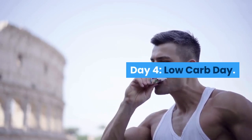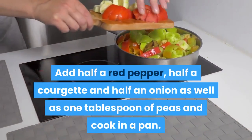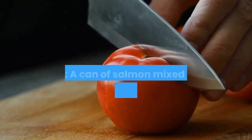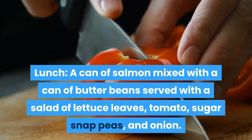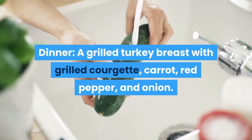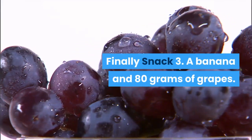Day 4 – Low-Carb Day. Breakfast: 3 eggs beaten with 2 tablespoons of natural yogurt. Add half a red pepper, half a courgette and half an onion, as well as 1 tablespoon of peas, and cook in a pan. Snack 1: an apple and a handful of pumpkin seeds. Lunch: a can of salmon mixed with a can of butter beans, served with a salad of lettuce leaves, tomato, sugar snap peas and onion. Snack 2: a nectarine. Dinner: a grilled turkey breast with grilled courgette, carrot, red pepper and onion. Snack 3: a banana and 80 grams of grapes.